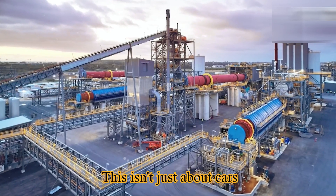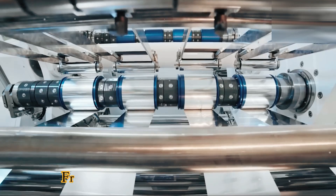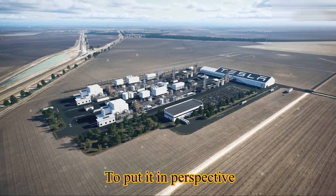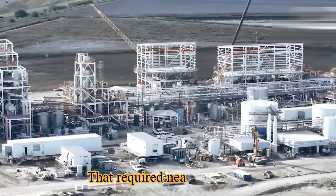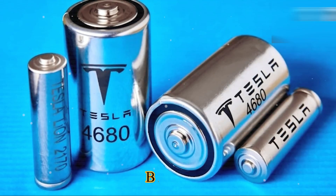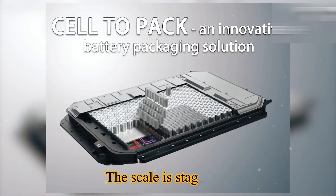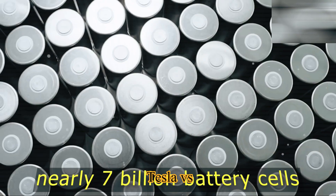This isn't just about cars — Tesla's battery empire is bigger than the auto industry itself. From Powerwalls in homes to massive Megapacks stabilizing entire electrical grids, demand for Tesla cells is exploding. In 2024, Tesla sold 1.78 million vehicles, requiring nearly 7 billion cells — and that doesn't even touch energy storage. By 2026, Tesla's Megapacks and Powerwalls could require over 10 billion cells, more than the company's entire EV business.